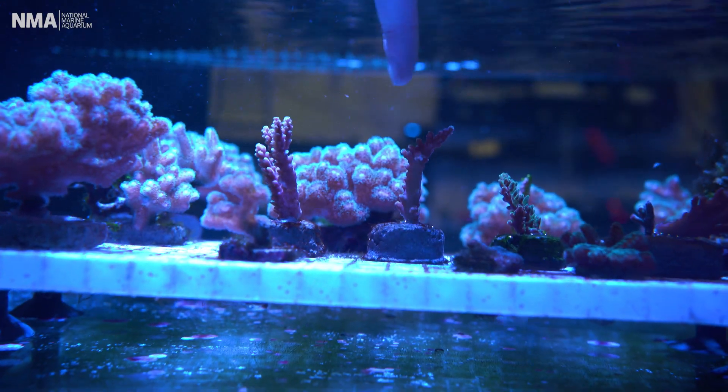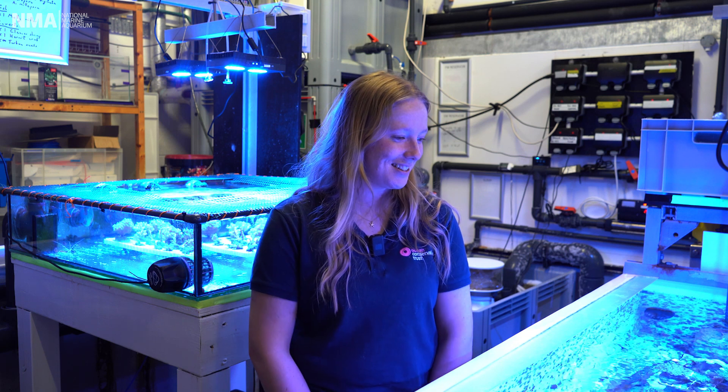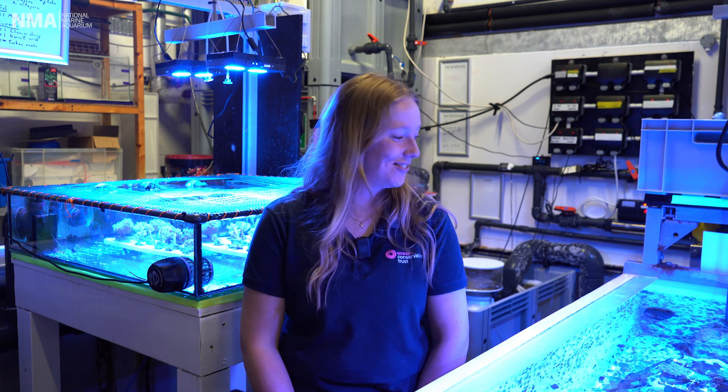My favorite coral is the Acropora Micro Kledos that we have in this tank here and on display. They're my favorite because they're the coral I used for my dissertation, so they have a special place in my heart. They're my babies. They've got such personalities. They all just look so different — I just think they're so cool. They're just a bit alien-y. I just love them.